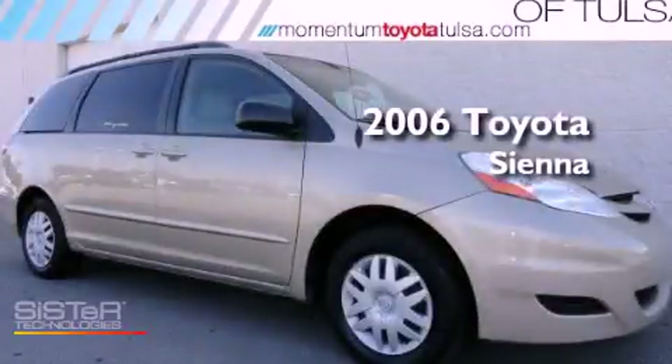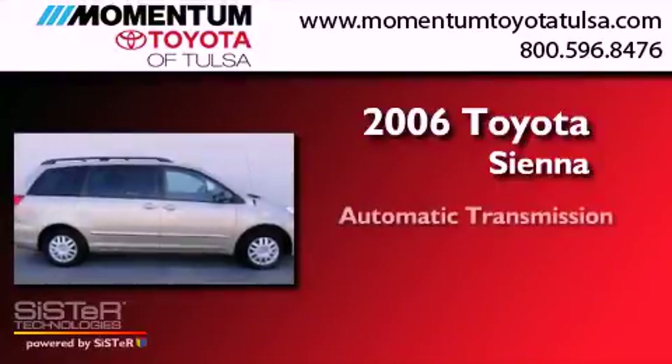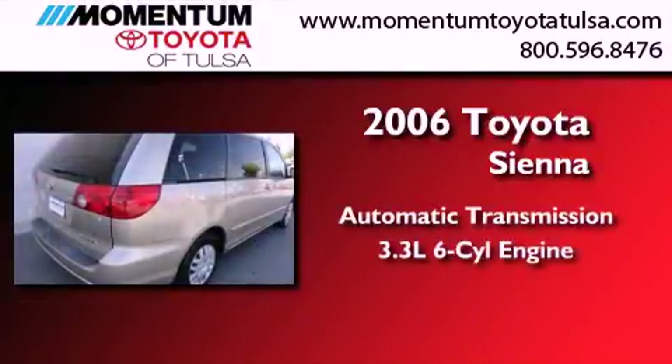This is a 2006 Toyota Sienna. This minivan has an automatic transmission and a 3.3-liter V6.